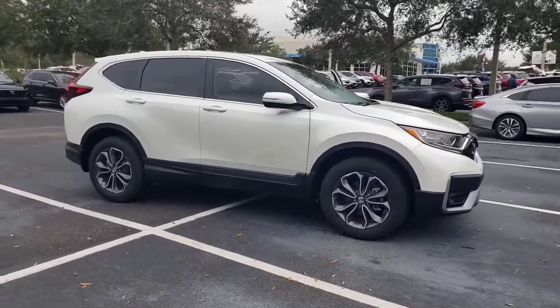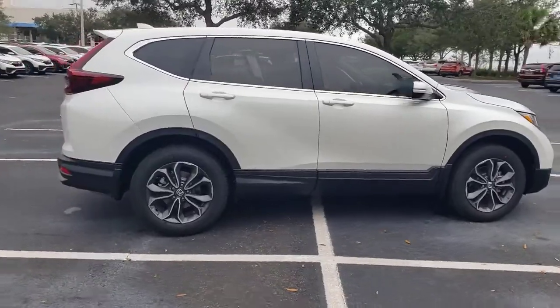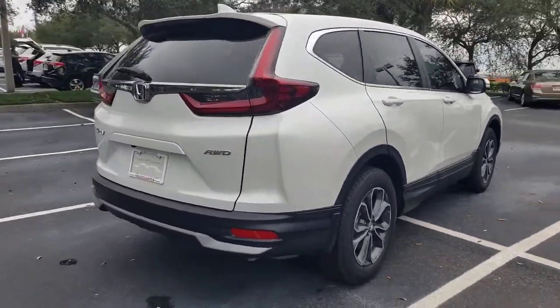Introducing the 2022 Honda CR-V — the distinctive small SUV that does it all in premium style.